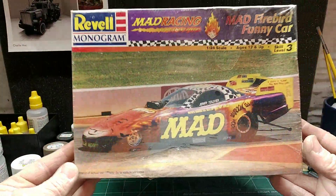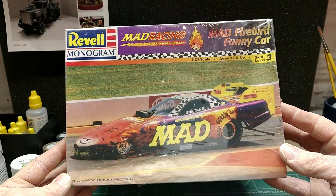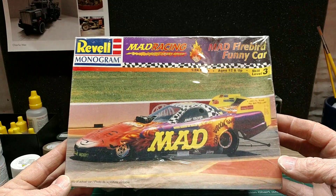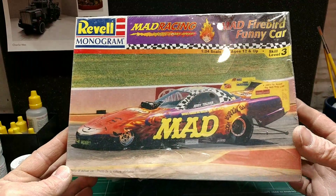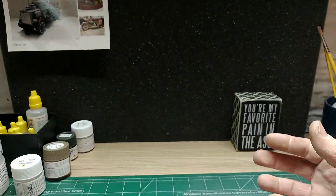I came across this kit, still wrapped, never been opened, so I picked it up. I haven't really seen this car in a while. I don't know what you guys think about it or know any history on it, but I'd like to know. Got that one.